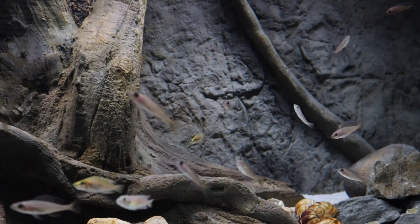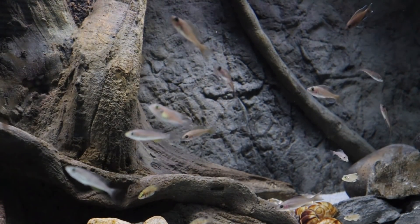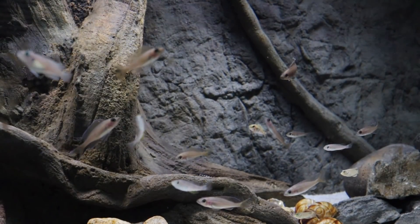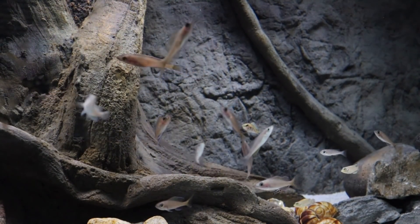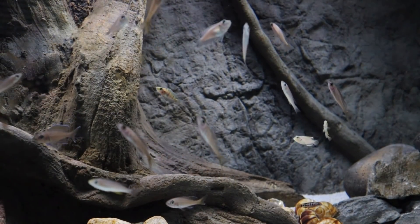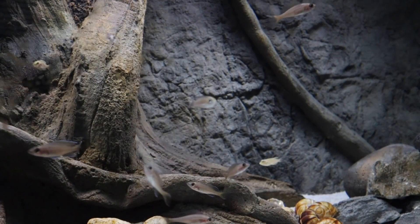I don't do the stack feeding — it's just not something I get into. I had a diatom outbreak, which was normal. That kind of subsided a little bit. These guys are being fed every day a couple times a day, which I normally don't do. I normally feed once a day. But you can see they're very active, very healthy, and full.